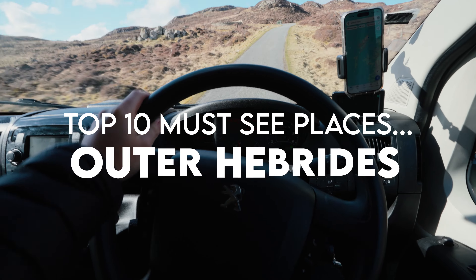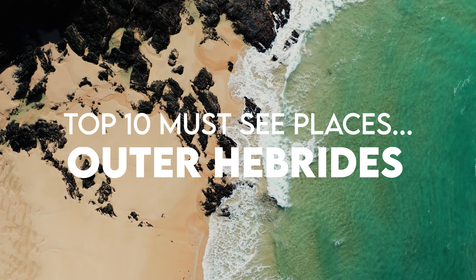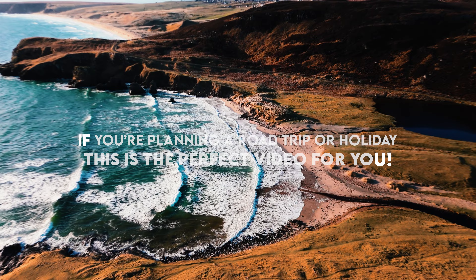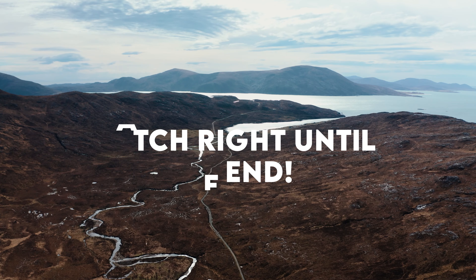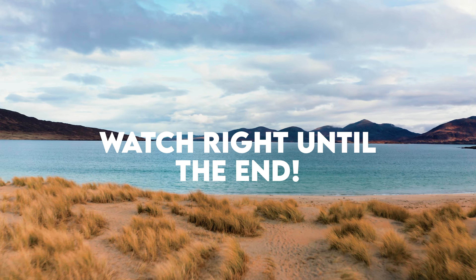In this video I'll be showing the top 10 must-see places in the Outer Hebrides. So if you're planning a road trip or holiday to these magical islands then this is the perfect video for you. Make sure you watch right until the very end as I've saved the best until last.